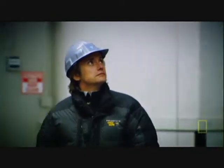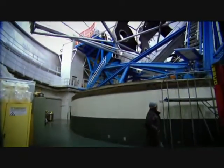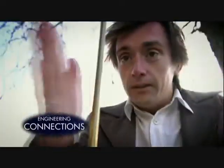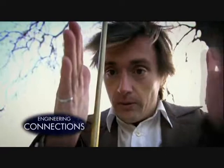I've never constructed a mirror this big before. So just how do Keck's engineers do it, and shape it into the exact right curve? And how does a weird-sounding musical instrument provide the answer?